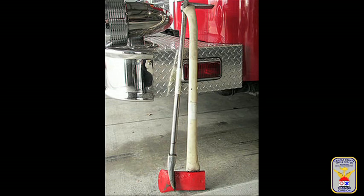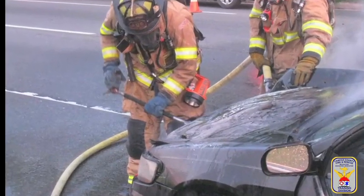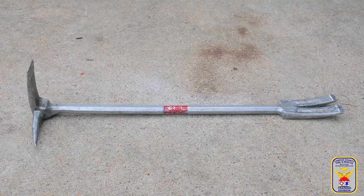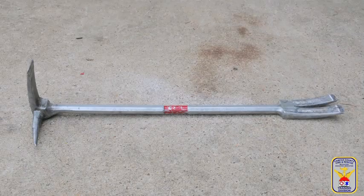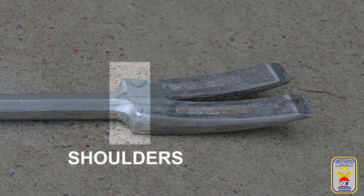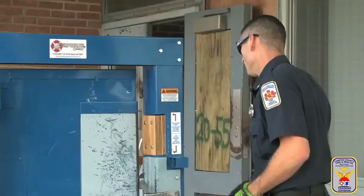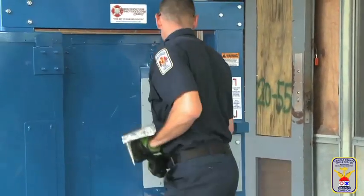Paired with the Halligan bar is the eight pound flathead axe. It's important to identify the parts of the Halligan bar in order to understand how to use this tool. On one end of the bar is the fork, and on the other end it has the adze and the pike. The portion of the bar that firefighters hold between both ends is called the shaft. The location where the fork and the shaft meet are called the shoulders, and the space in between the forks is called the arch. The fork, adze, and pike of the bar can be used together or independently to force open a door.